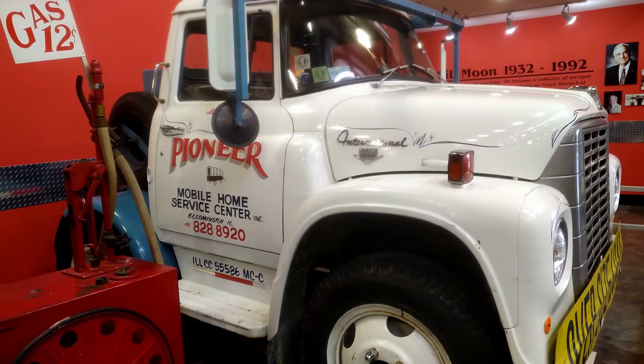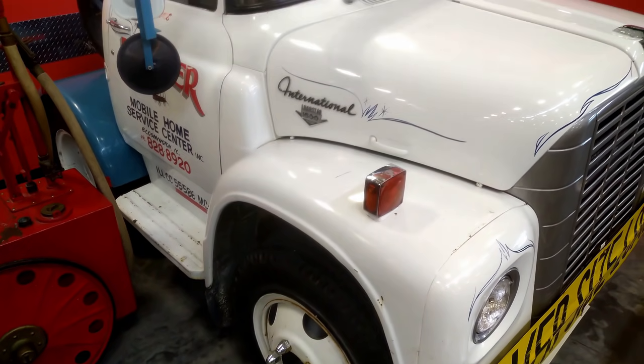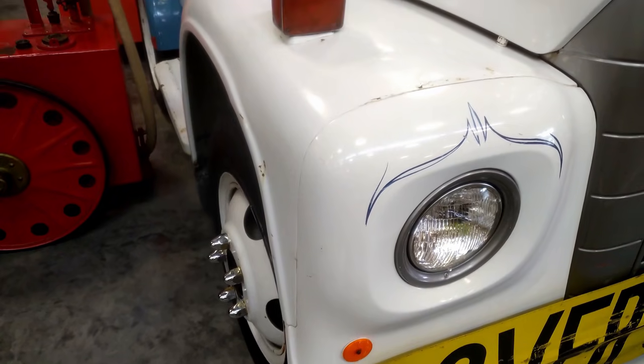Truckmakers have made special purpose trucks over the years, and this 1969 International Lodestar was made for the mobile home transportation trade. It was used to pull mobile homes and then to move them around in a trailer court to set them up for being occupied.